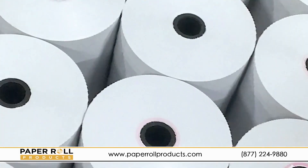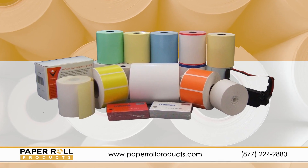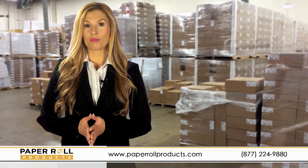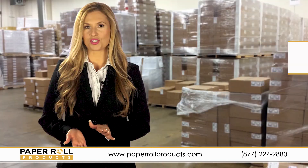Does your business use thermal paper rolls? At Paper Roll Products, we offer one of the broadest ranges of thermal paper receipt rolls and other POS supplies in the industry. We carry thermal paper rolls in different widths, lengths, and colors for almost every type of printer.